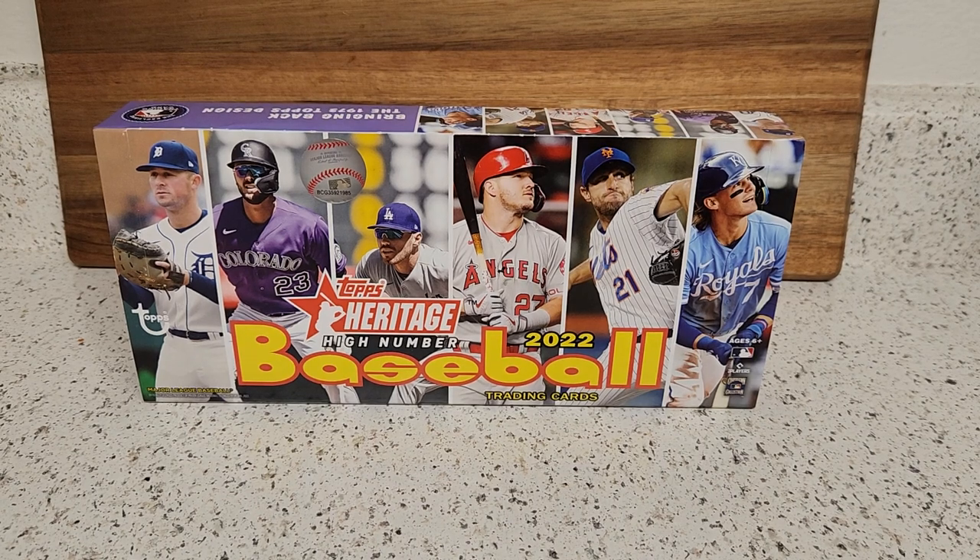Hello everyone and welcome back to the channel, hopefully everyone's having a nice start to their weekend. In front of me I have a hobby box of 2022 Topps Heritage High Number baseball. Each hobby box comes with 24 packs, nine cards per pack. You're guaranteed an autograph or a relic — most of the time it is a relic, just like flagship hobby boxes, but every now and then if you get lucky enough you will get a nice autograph.